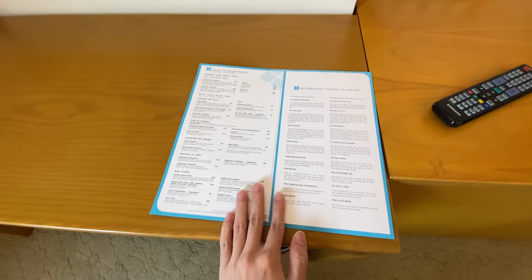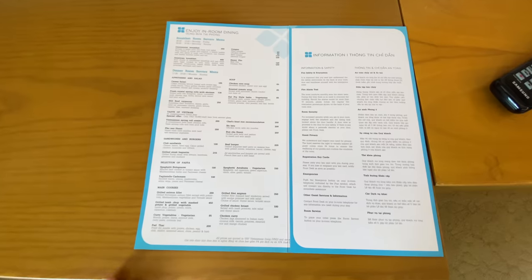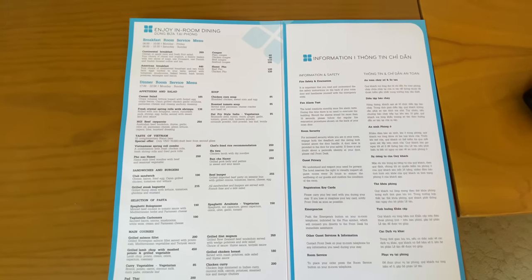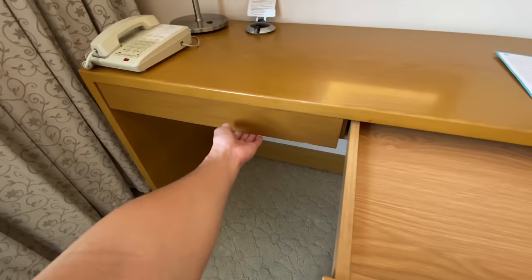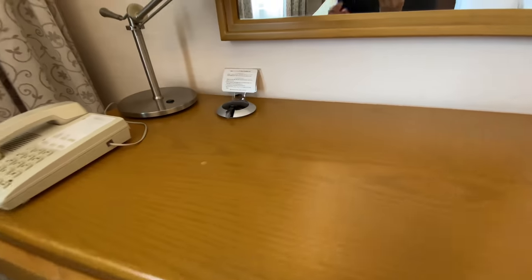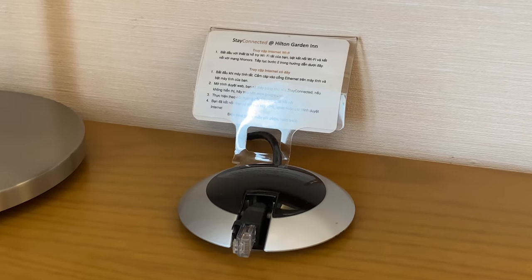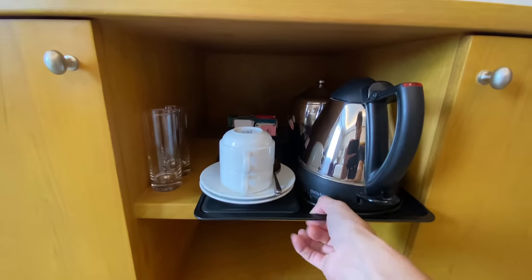On the table you'll find a room service menu with a good selection of western and Vietnamese options. For western options there are burgers and pasta. Prices are more expensive by Vietnamese standards, but coming from Hong Kong and Australia they're still pretty cheap — a carbonara is 190,000 dong, about eight dollars and 27 cents USD, including all delivery charges and taxes. On the table you'll also find an internet cable and a telephone.